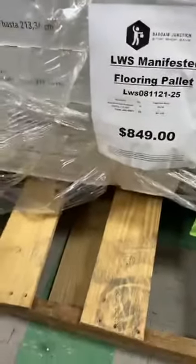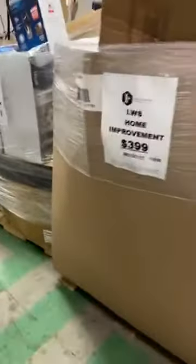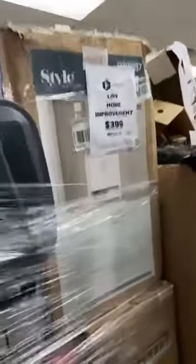We also have a few flooring pallets. This one is actually all the same flooring — it is actual real hardwood. We've got it for $849. I believe there's 440 square feet total on there. They come in 17.6 square feet a box. There are 25 boxes on this pallet, all the same. We also have some from another well-known home improvement store — home improvement pallets that are unmanifested. They range in price and product: outdoor tools, outdoor equipment, fixtures, hardware. You can check those out on our website and filter using LWS to find these types of pallets.